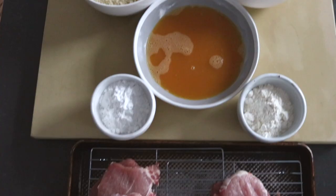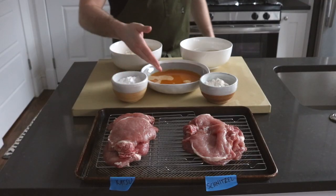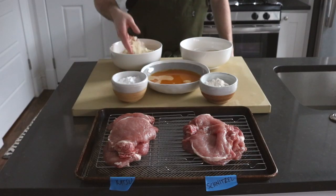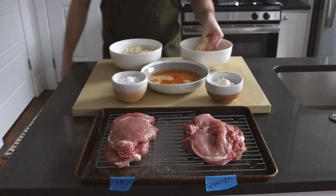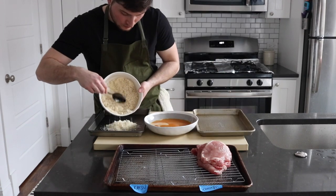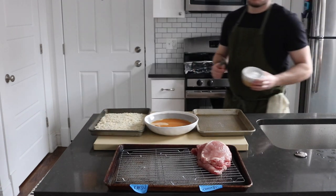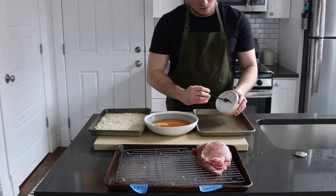All right let's take a quick look at what we got going on here. On the left we have the katsu, potato starch, and our panko breadcrumbs. On the right the schnitzel, all-purpose flour, and our super fine breadcrumbs. Both cutlets will be using the same seasoned egg wash. To coat our cutlets we're using a classic dry-wet-dry breading station. First we shall dust in the starch or flour, then dunk the coated cutlet in the egg wash before finishing in the breadcrumbs. We'll start with the katsu.